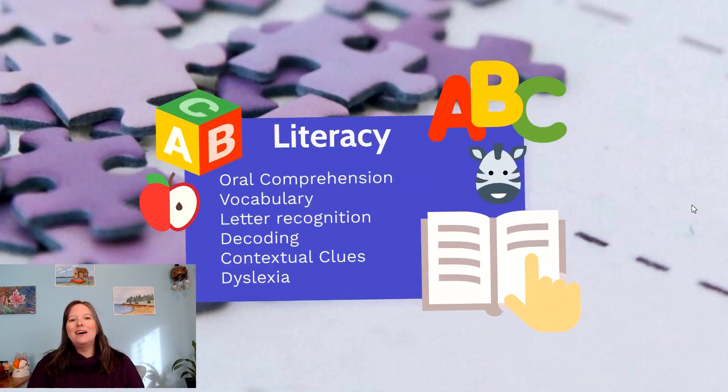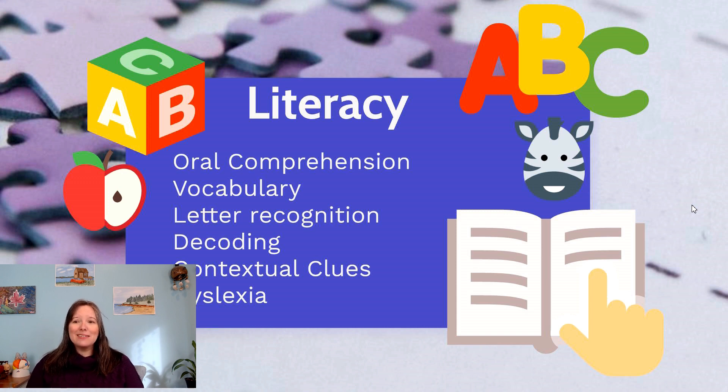Another academic skill is literacy, which starts earlier than you might expect. As a cognitive skill, literacy begins with oral comprehension — understanding instructions like 'take your shoes off then wash your hands,' or grasping the gist of a movie or story. As oral comprehension improves, vocabulary grows, and we learn the names of new animals, plants, and vegetables. Exposure to graphemes, or written symbols, leads to letter recognition, and recognizing patterns in letters leads to decoding — essentially phonics, like 'A is for apple.' Eventually we use contextual cues like pictures, needing them less and less over time.